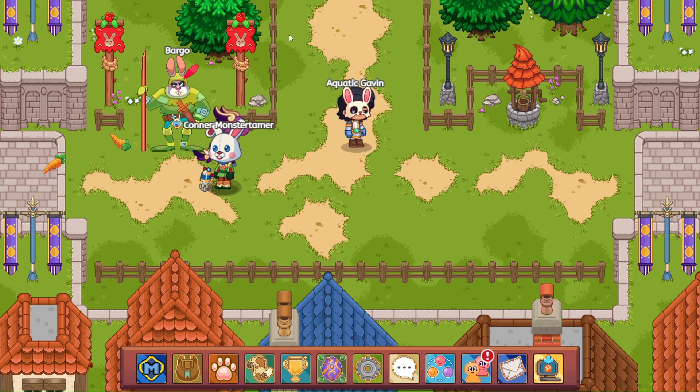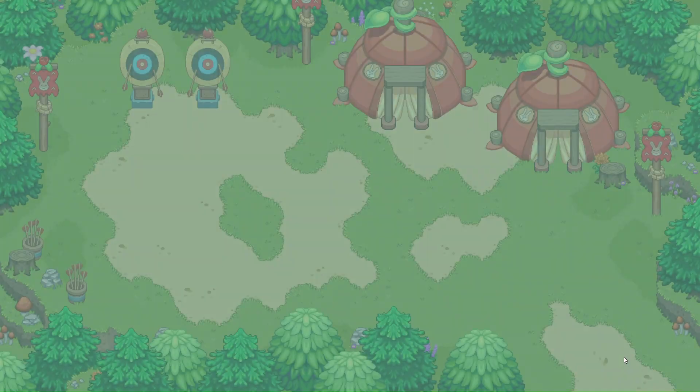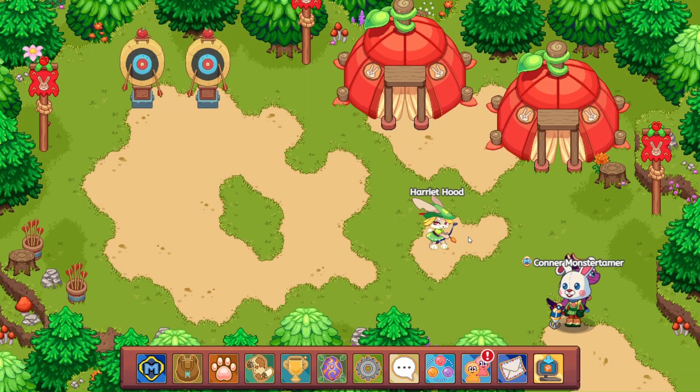Hello and welcome back. We are here and we are about to speak with Bargo. Bargo says, 'Hey there, good bunny buddy, hop right in. Fresh carrots on the table.' All right, let's head on in and talk to Harriet Hood.